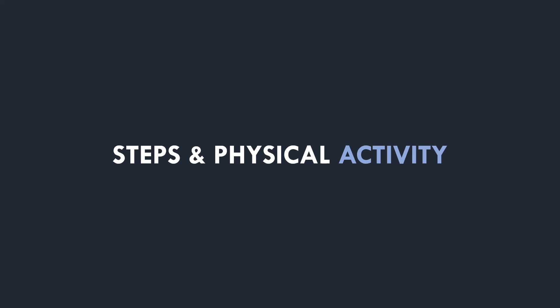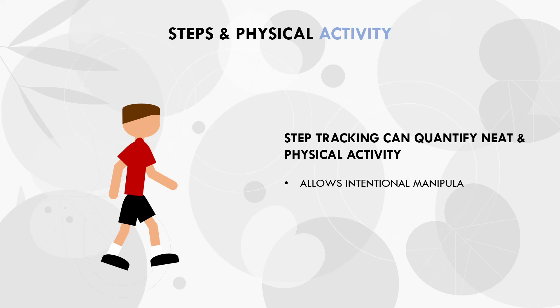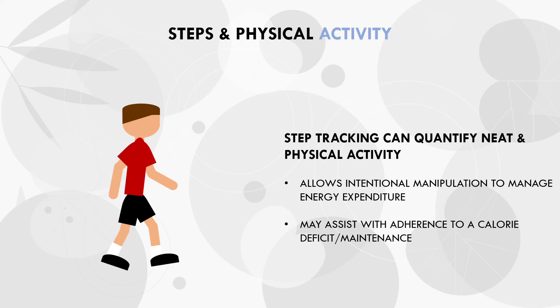So what step tracking can do is provide a way to quantify total daily activity levels, including both NEAT and intentional physical activity. While steps are not the only form of movement or exercise we perform throughout the day, it is the most prevalent for most people. So our step count can be a simple way to get a good general measurement of total daily activity levels. This means we can intentionally change our exercise or habitual routine to increase or decrease activity each day. By doing more steps per day, we are increasing our activity levels and expending more energy per day, which can help management and adherence to a calorie deficit or maintenance calories — the key variables for fat loss or weight maintenance.